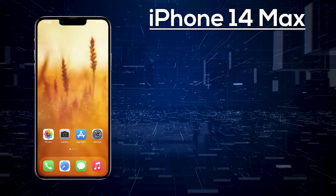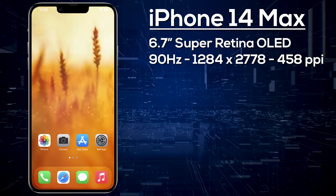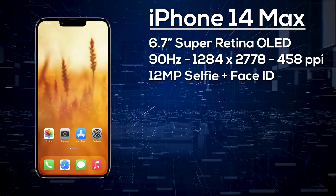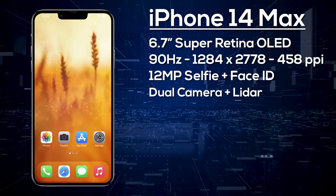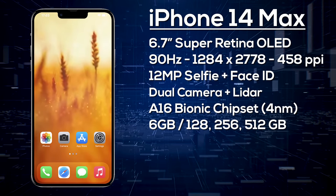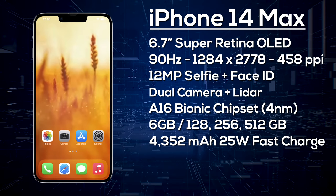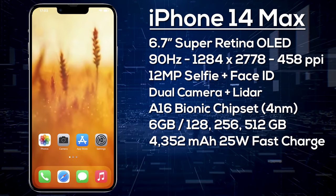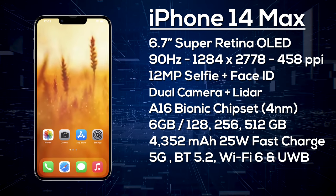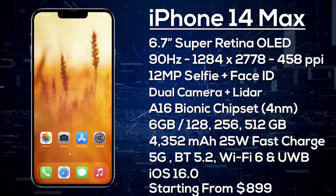The new iPhone 14 Max features a 6.7-inch Super Retina OLED display, expected to be 90Hz with a resolution of 1284 by 2778. On the front there's a 12-megapixel selfie camera and a notch. On the rear, a 12-megapixel wide-angle primary, a 12-megapixel ultra-wide, and a LiDAR scanner. It's powered by the A16 Bionic with 6GB of RAM and storage options of 128GB, 256GB, or 512GB. The battery is a larger 4,352mAh with 25-watt fast charging, wireless and reverse wireless charging, 5G, Wi-Fi 6, Bluetooth 5.2, Ultra Wideband, and iOS 16. Pricing is expected to start from $899.